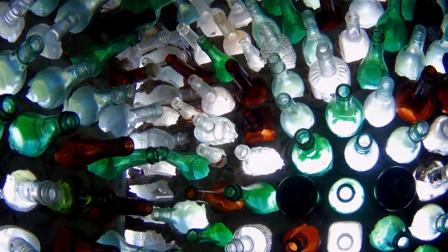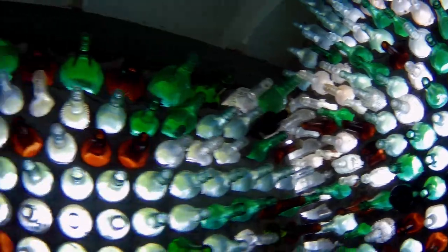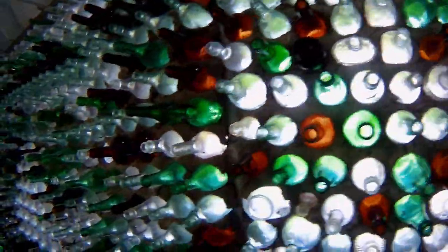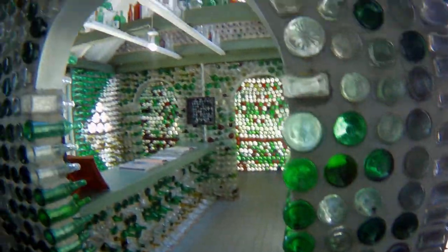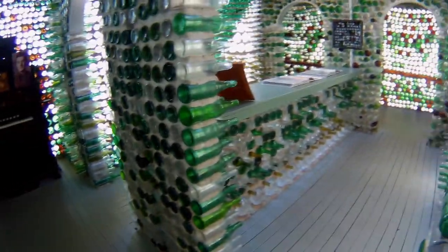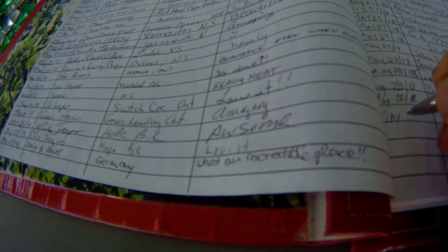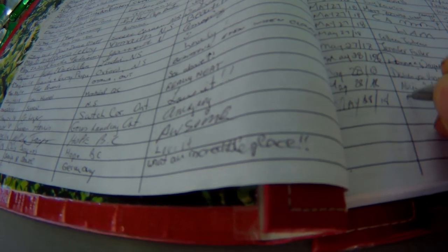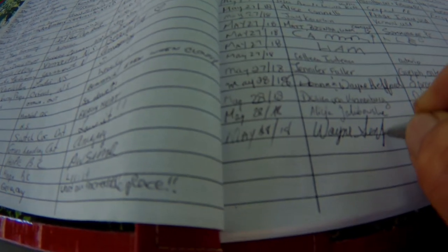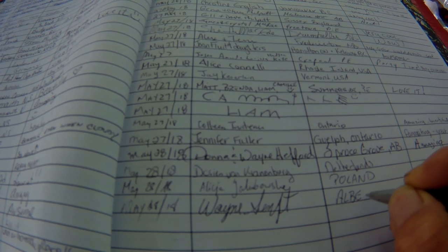Looks like an old couple of Pepsi bottles — I just noticed. But there are, like I said, all different kinds of bottles there. And I seem to have found a book where you sign your name, so that's what I did — May the 28th, signed, and I put Alberta.